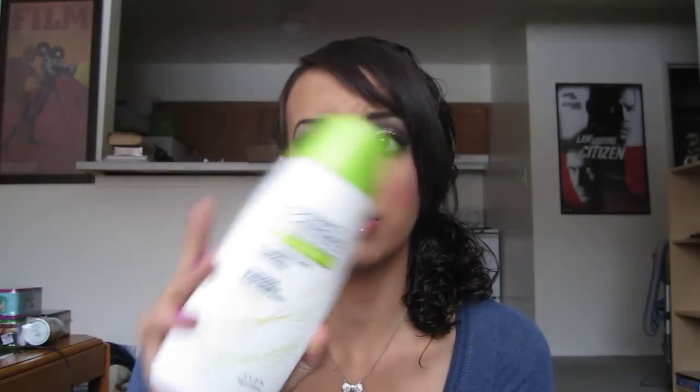Now we'll get on to what my family and my boyfriend got me. My mom got me a whole bunch of things that I need. She got me this two-in-one Healthy Shine Shampoo and Conditioner from Avon — it's the Advanced Techniques Professional Hair Care — and they smell really good. And then she got me the Bodybuilding Conditioner, which is really awesome because I definitely need some bodybuilding for my hair. Thank you, mother.